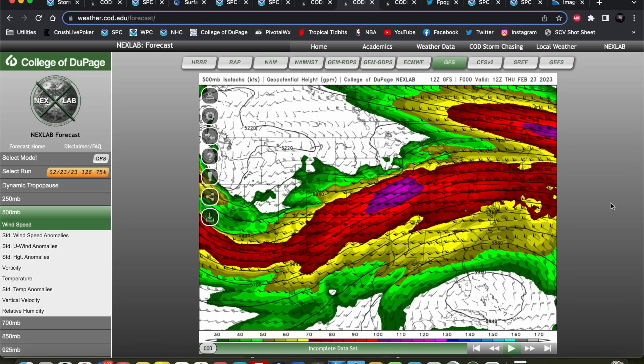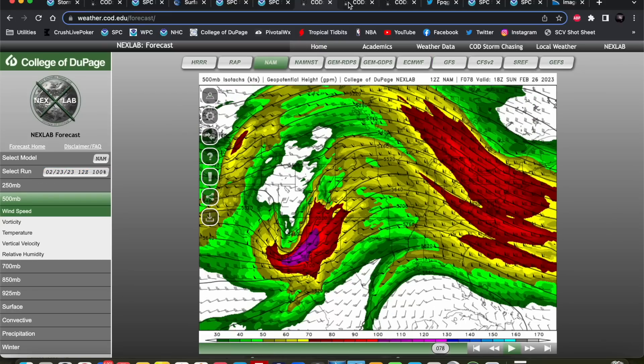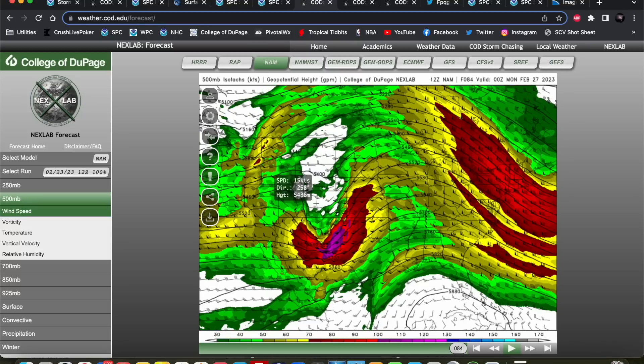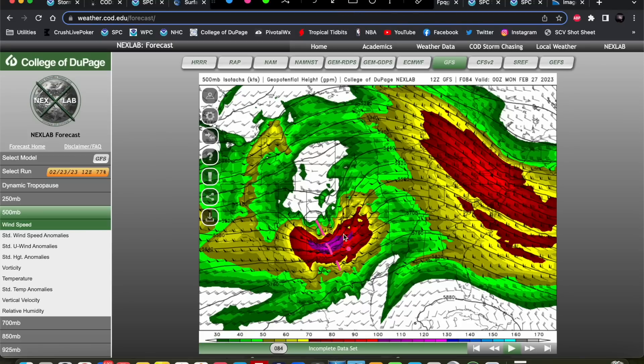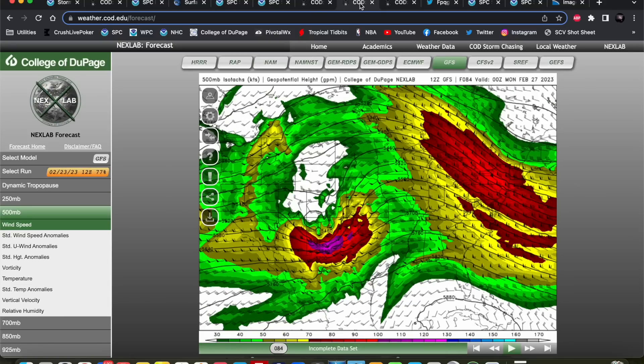Let's look at the GFS 500 millibar map now. Same initialization looks good — that cutoff digs down into the desert southwest. This is 18Z Sunday. The GFS has a little bit more of a closed contour with maybe a slightly more negative tilt earlier than the NAM, meaning the trough is overall a little more mature. But overall the idea is pretty much the same — trough in pretty much the same place between the NAM and GFS. By 00Z, the GFS shows a little bit more of a negatively tilted trough with a closed contour across northern New Mexico, whereas the NAM is more of an open wave. Still strong flow rounding the base of that trough, and shouldn't be too much of a difference in severe weather impacts between these two runs.